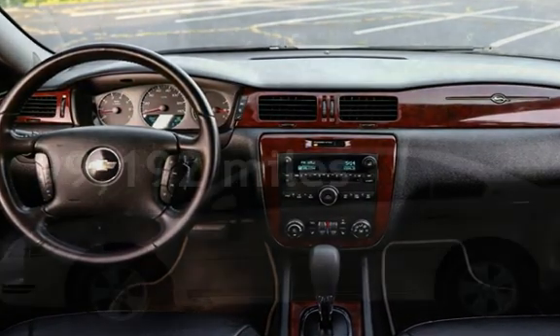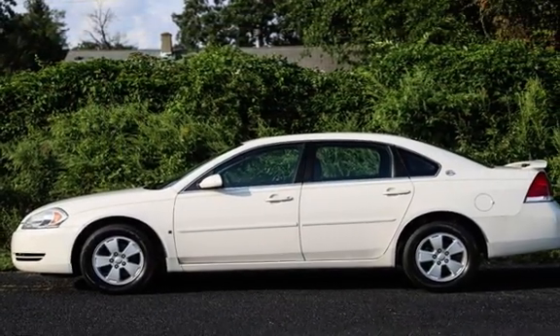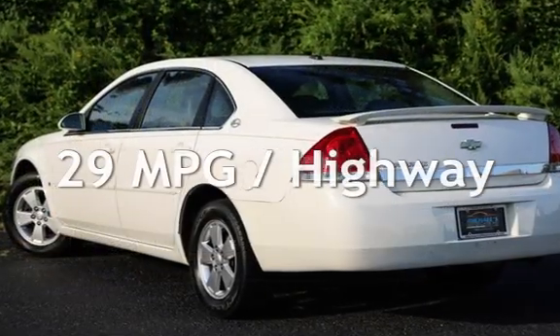This Chevrolet has less than 100,000 miles on the odometer. Estimated fuel economy for this vehicle is 18 miles per gallon in the city and 29 miles per gallon on the highway.